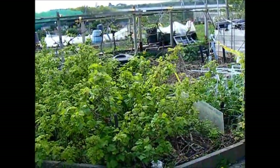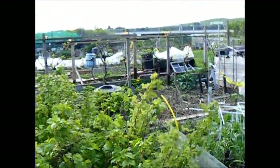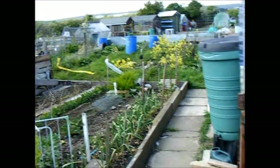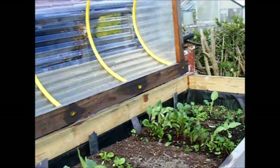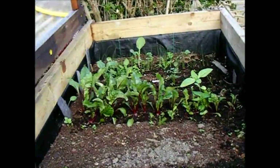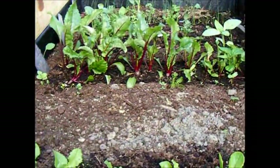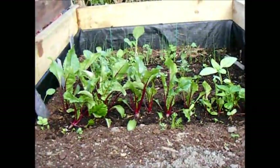We are now in the second half of April and things are beginning to leaf up. Starting with the cold frame — as you can see the beetroot are beginning to fatten up, so that should give me some early picking.